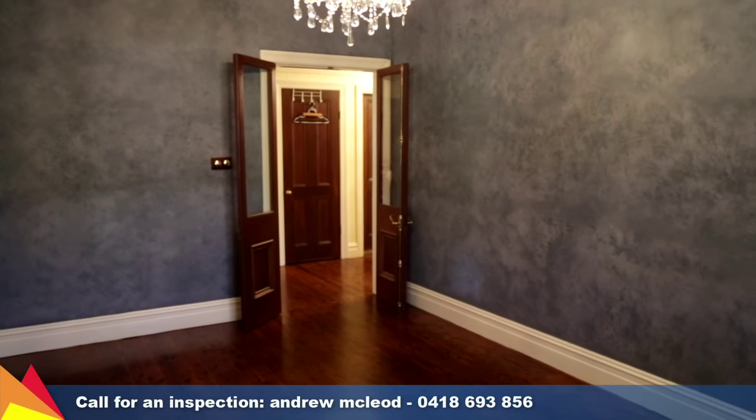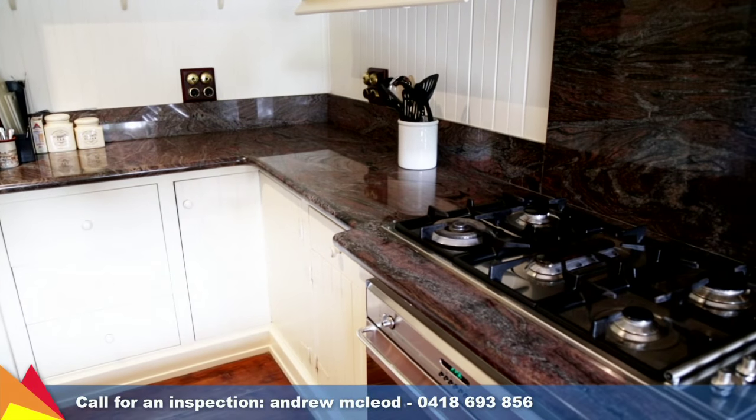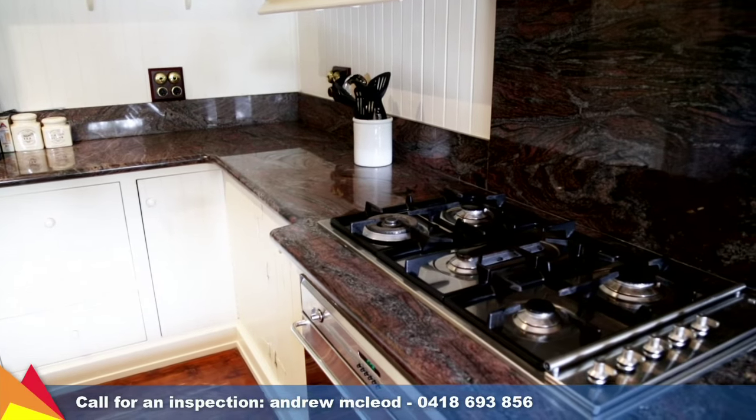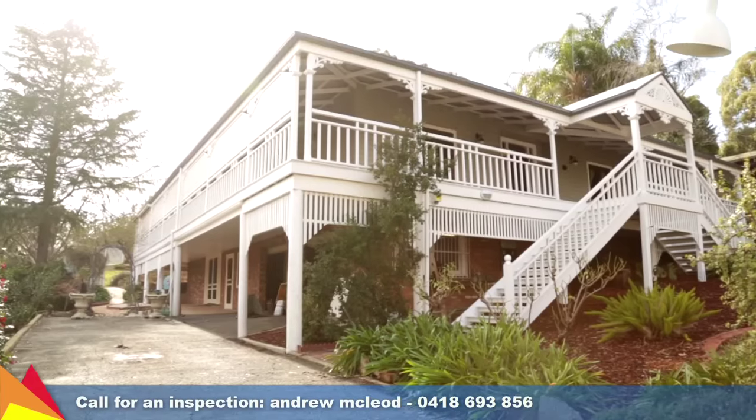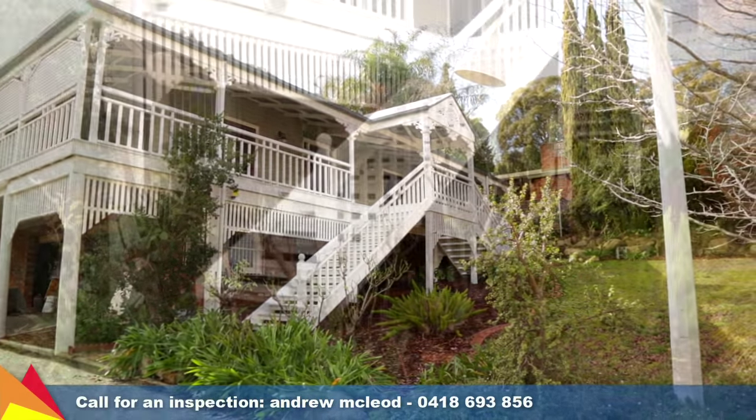Additional extras include a back-to-base alarm system, under house storage, stainless steel oven and dishwasher to the kitchen, plus beautiful established gardens. With the bush surroundings and panoramic views you'll feel like you're in your own private retreat.